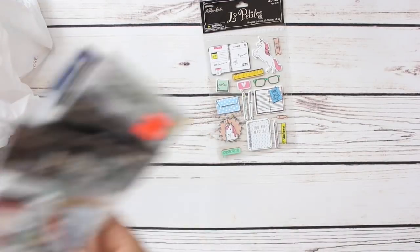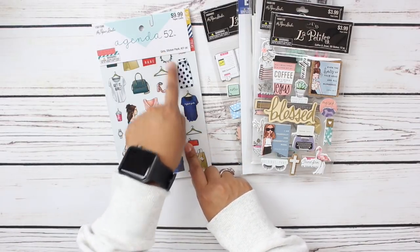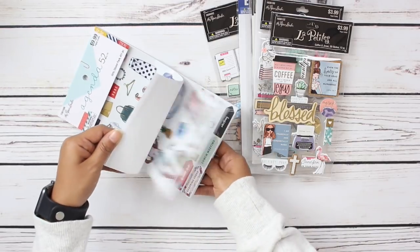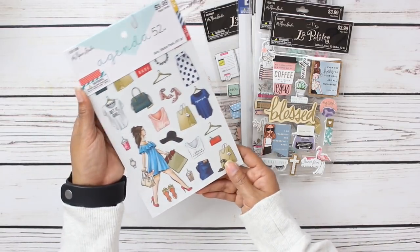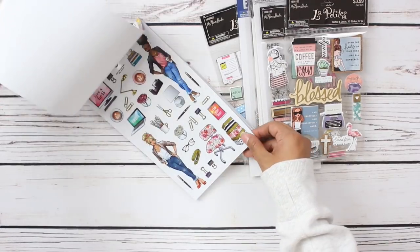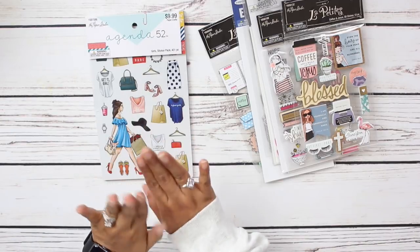I also picked up some stickers. Hobby Lobby had their stickers 40 or 50% off, so of course I picked up another sticker book from the Paper Studio. This is the girl sticker pack — again, 40 or 50% off. If you've been with me for a little while, you know I'm loving this Paper Studio collection. This is the sticker book with all of the cute girls — we have some workout girls, some boss babe girls, and some summertime girls. This little pack is so cute — this is my second pack and I love it.